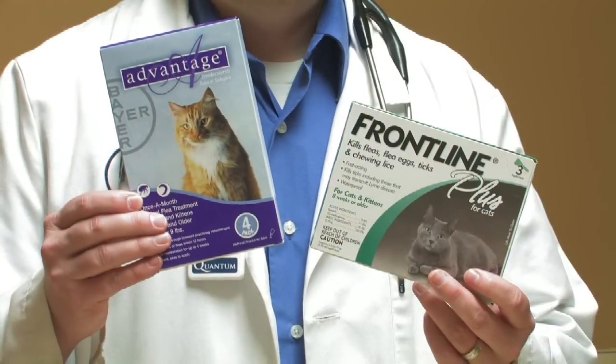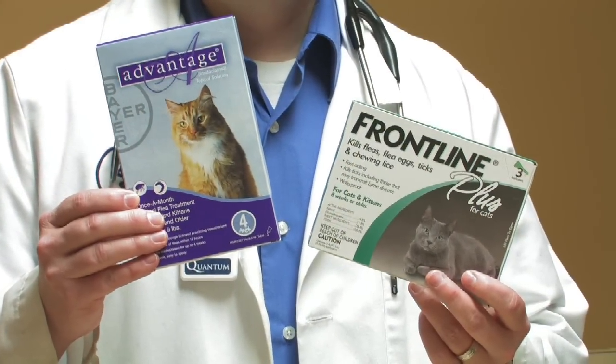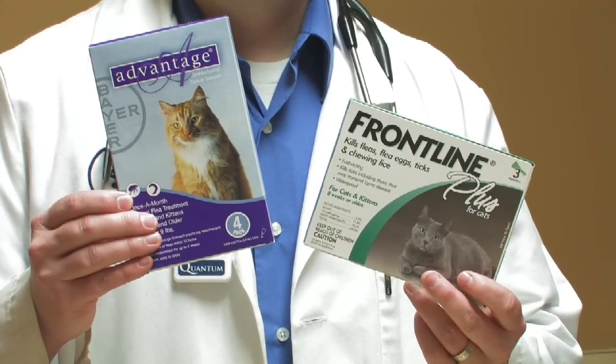Let's talk about comparing Advantage, Frontline Plus, and Revolution for cats. These products are a little bit different, so you want to know what they are and what they do. Check with your veterinary clinic first — these are products you can get at your veterinary clinic.